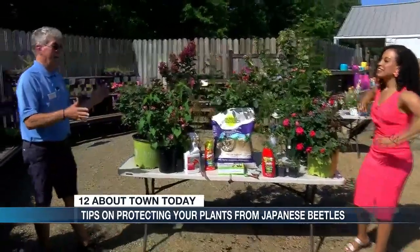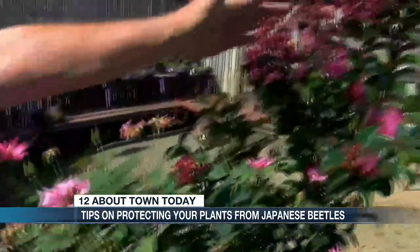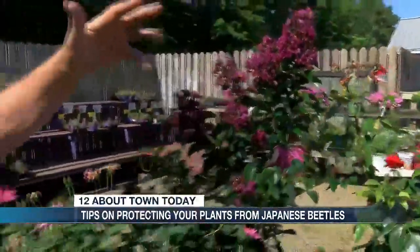Now that it's July, this is very common for Japanese beetles to come out this time of year. And when they're out and about, they do a lot of damage to our plant material, especially roses, crepe myrtles, and some of the other flowering plants.